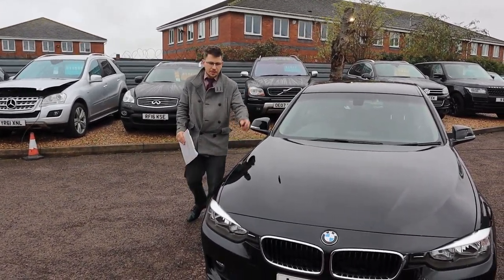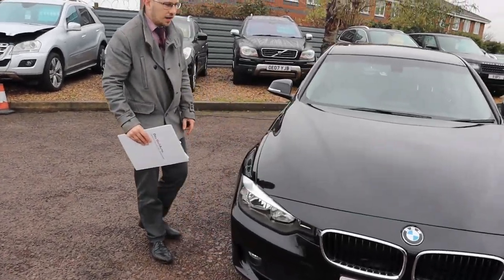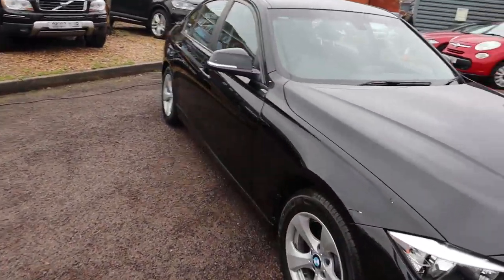Welcome to Country Car, my name's Tom. Here we have a lovely BMW 3 Series. I'm going to give you a walk around the car, show you a few of the features and the general condition of it.